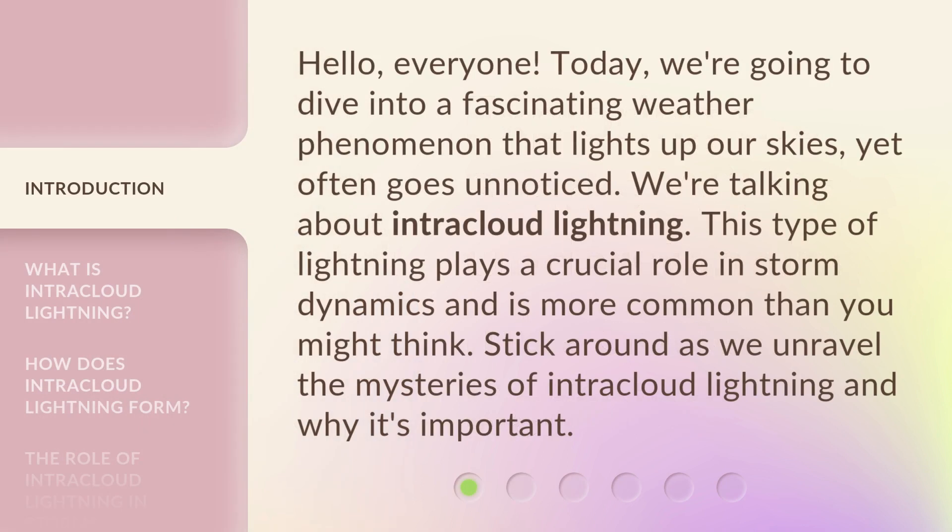Hello, everyone. Today, we're going to dive into a fascinating weather phenomenon that lights up our skies, yet often goes unnoticed. We're talking about intracloud lightning. This type of lightning plays a crucial role in storm dynamics and is more common than you might think. Stick around as we unravel the mysteries of intracloud lightning and why it's important.